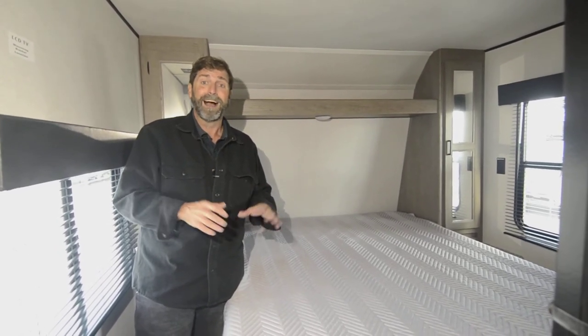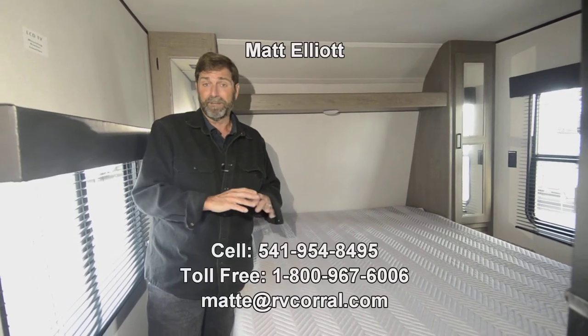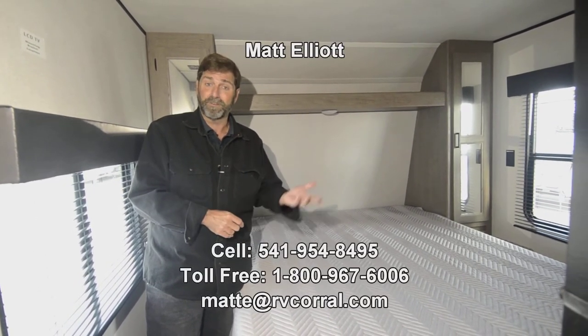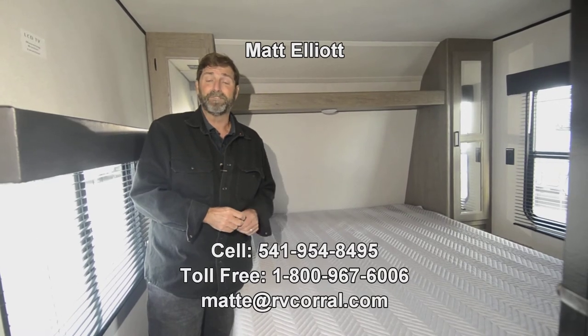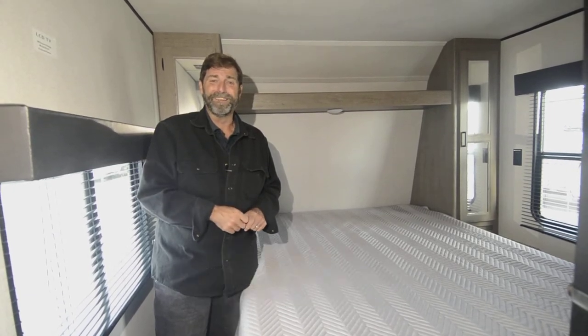That is a quick look at the Hideout 29DFS for 2022. I hope you enjoyed the video. I'd love to show it to you in person and I'm here to answer any questions. You can reach me directly — my name is Matt Elliott — at 541-954-8495. Have a great day.